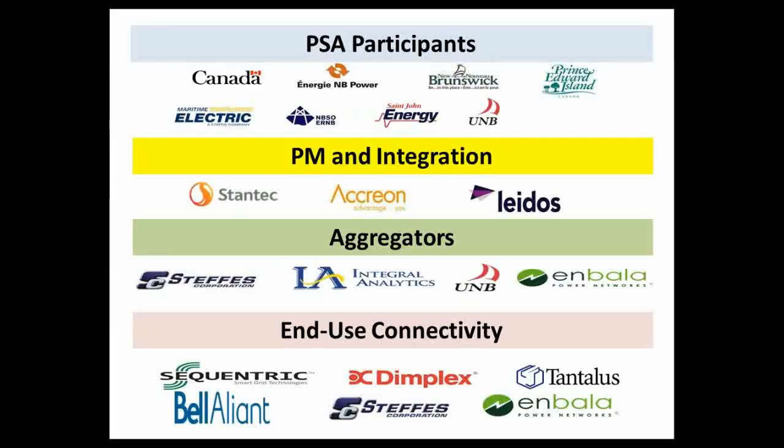The project participants include Natural Resources Canada as co-funder, with NB Power as lead proponent alongside Nova Scotia Power, Maritime Electric, St. John Energy, University of New Brunswick, and the system operator. The project manager and integrator is Stantec, along with Acreon and Lido. Aggregators include Stantec Corporation, Integral Analytics, University of New Brunswick, and Embala Power Networks. End-use connectivity providers include Sequentrix, Dimplex, Tantalus, and others. This starts to demonstrate the interoperability, integration, standards, and open platforms that characterize a virtual power plant.